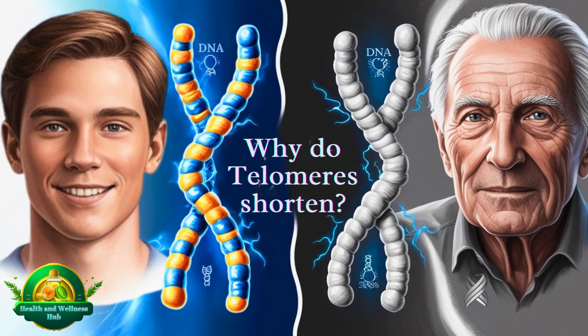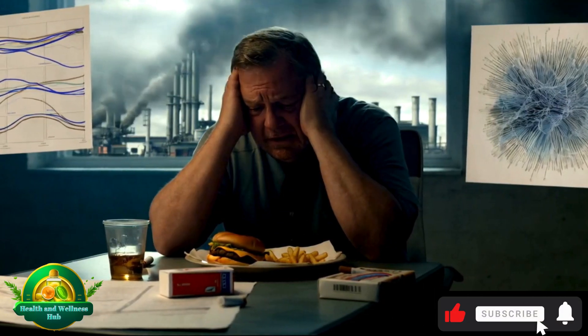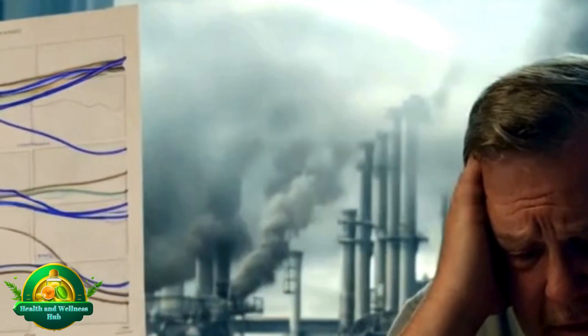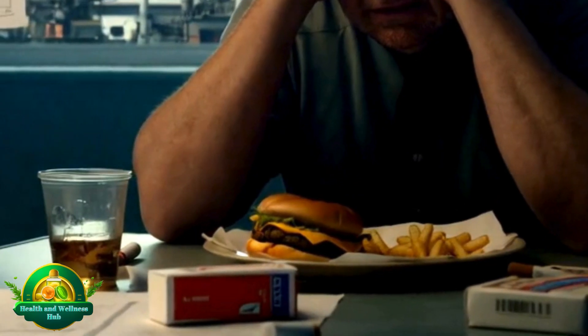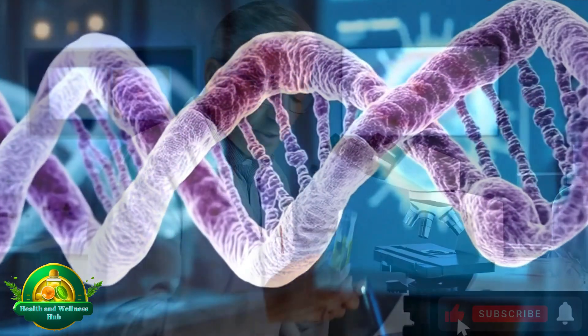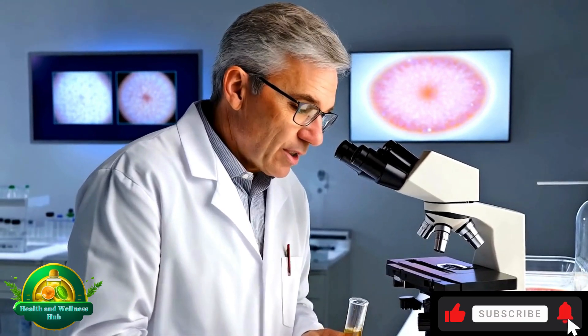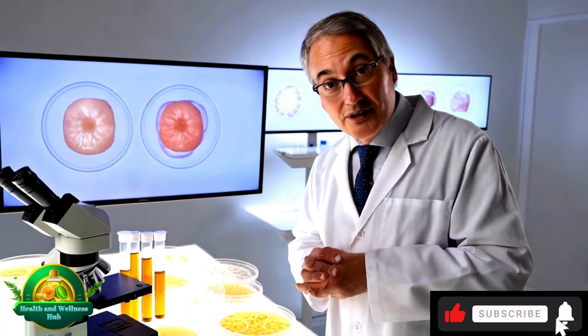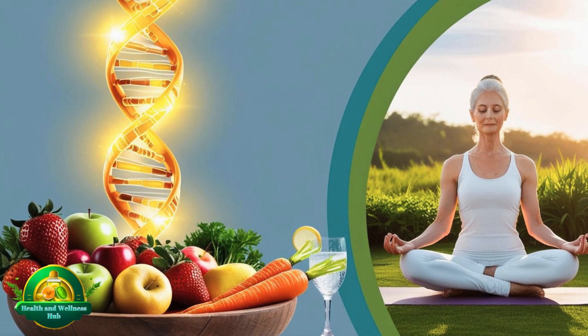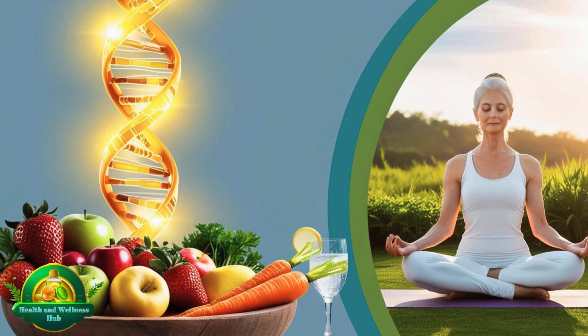Telomere shortening is accelerated by factors like chronic stress, continuous exposure to toxins and pollutants, and unhealthy lifestyle choices such as smoking and poor diet. By maintaining healthy telomeres, we might be able to delay the aging process and extend the lifespan of our cells. Protecting telomeres through a healthy lifestyle may help slow down cellular aging.